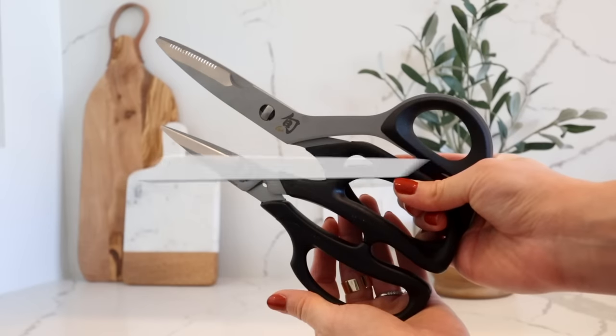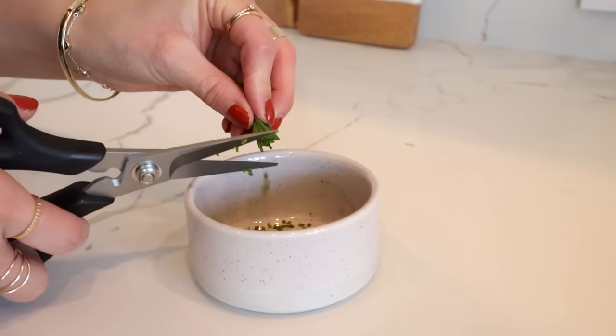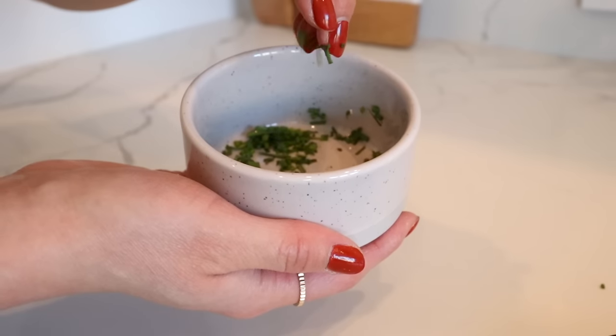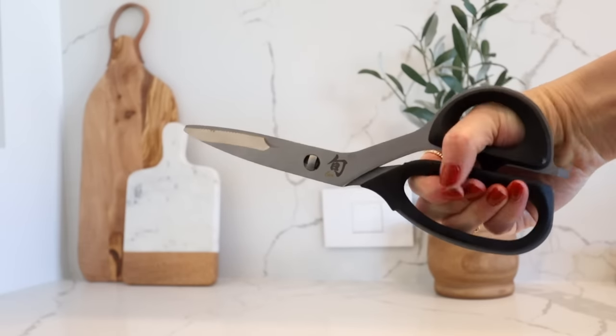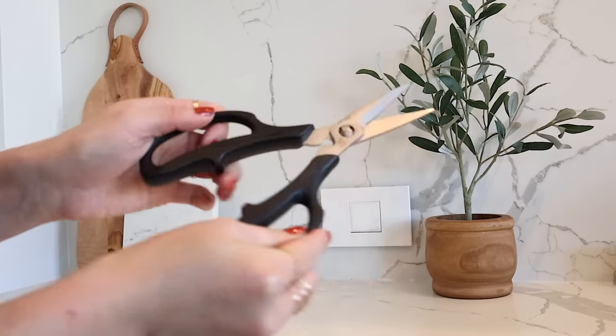The last two things to consider when investing in your kitchen are a really good pair of kitchen shears. These are also from Shun. I have the herb scissors, which are so amazing for chopping things into a nice fine mince, especially for chives. And then the kitchen shears are really powerful and strong — you can separate the blades to clean them. This set makes everyday cooking so much easier and safer, and they're things you can use for many years on end.